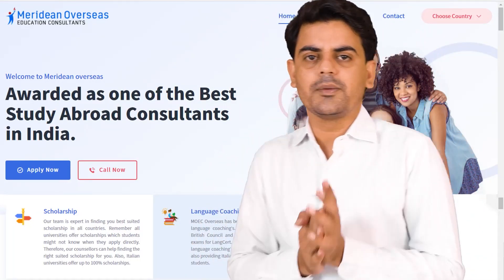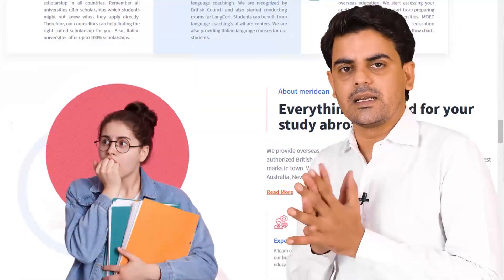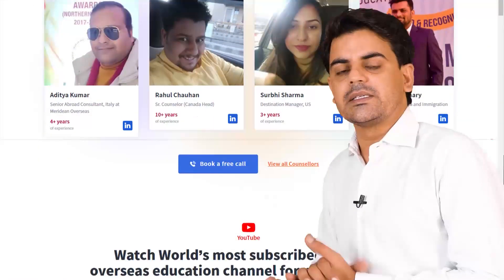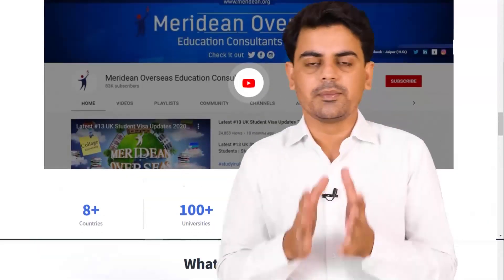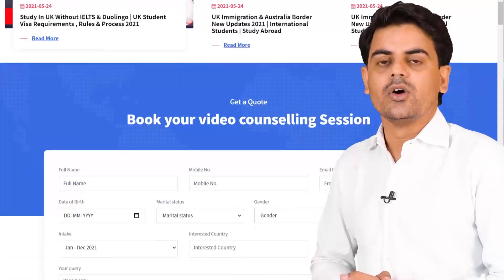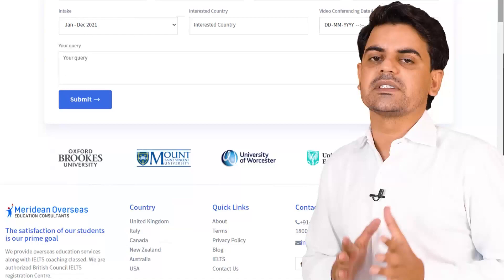Hello friends, welcome to Meridean Overseas. If you want to connect with top counsellors and live counselling, you can go directly to the website. You can directly apply to your counsellor and visa file. Visit the website and register so that your process will be smooth.